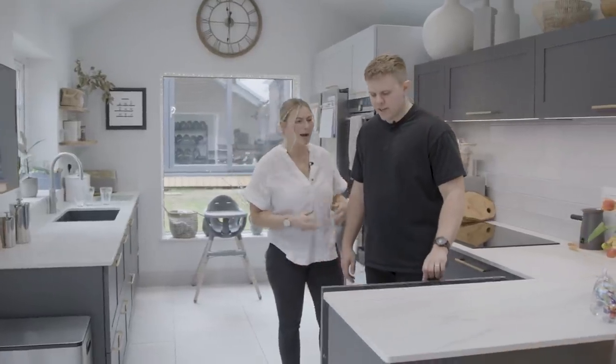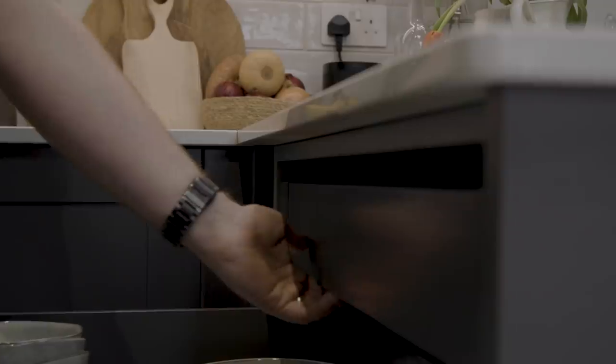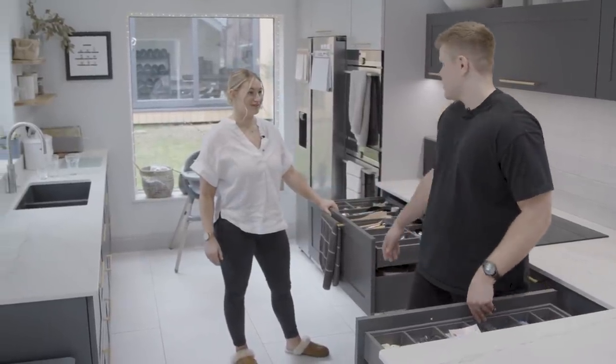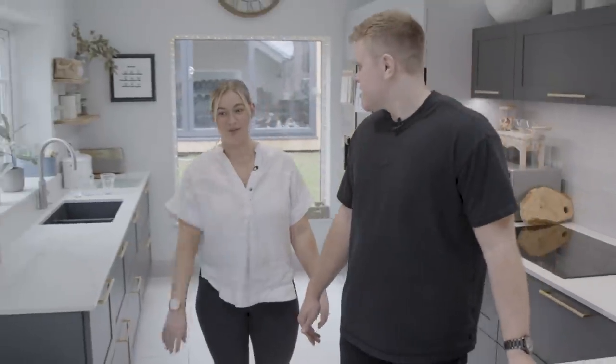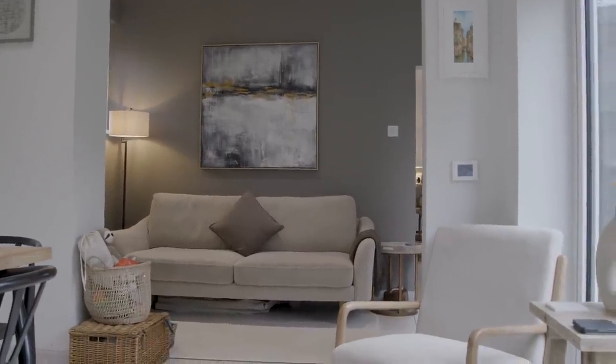People get very confused about where our cutlery drawers are — they can never find our cutlery. It's because they're hidden drawers. And then down there we have the sofa area. That's the whole of the downstairs done.